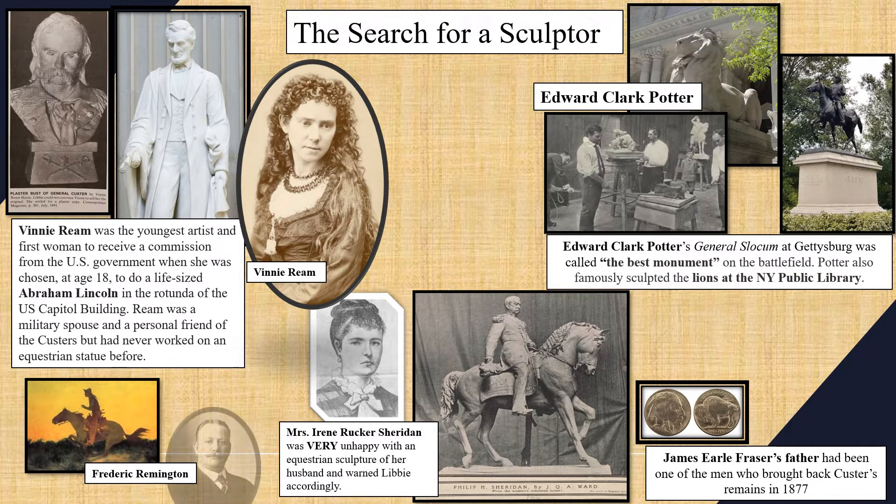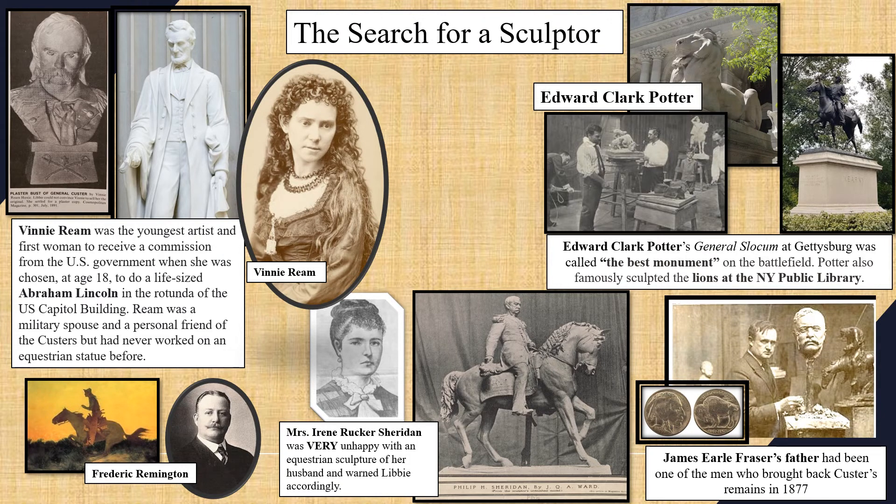Renowned Western artist Frederick Remington was on that list, as was James Earl Frazier — whose father had worked for the railroads and was one of the men sent to recover the remains of George Armstrong Custer at the Little Bighorn Battlefield in Montana in 1877. You'd think that alone would have given him the job, but he didn't get it. Another sculptor very eager for the position was Vinnie Ream, famous for her life-size marble statue of Abraham Lincoln still in the rotunda of the U.S. Capitol. Ream had been the youngest artist and first woman to receive a commission from the United States government, and was a personal friend of George Armstrong Custer. She begged Libby for this commission, but she had never done an equestrian statue before and she too did not get the job.